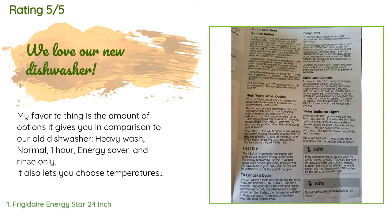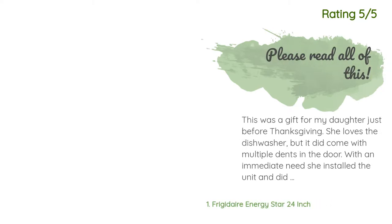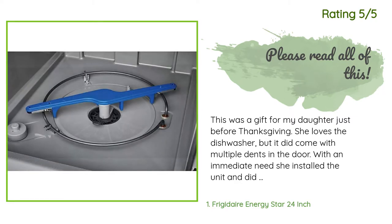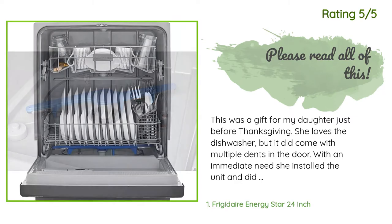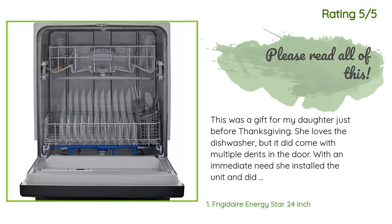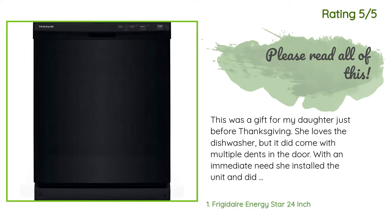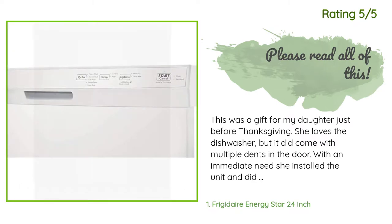The customer continued: 'Another thing I love about our dishwasher is the door — it uses heavy duty metal springs so when opened it won't fall down easily. Our old dishwasher had cheap plastic springs that broke and resulted in the door just flopping down.' Another customer said: 'This was a gift for my daughter just before Thanksgiving. She loves the dishwasher, but it did come with multiple dents in the door. I suggest looking it over at the time of delivery and refusing it if it's not in perfect shape.'